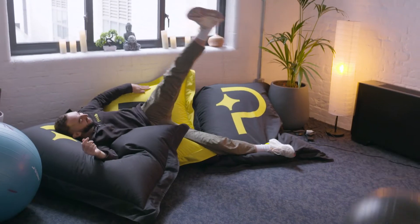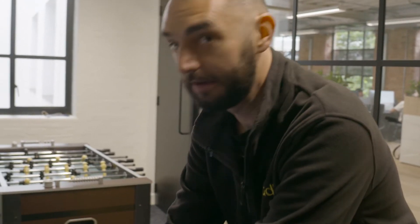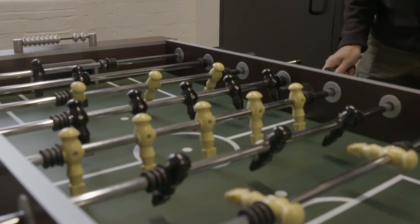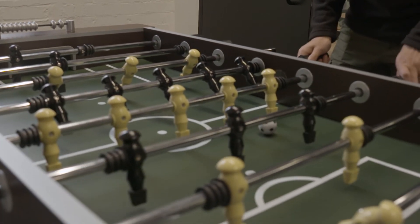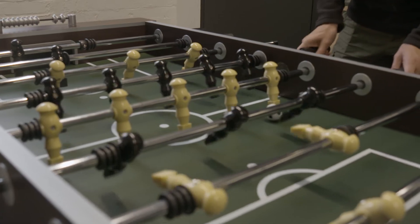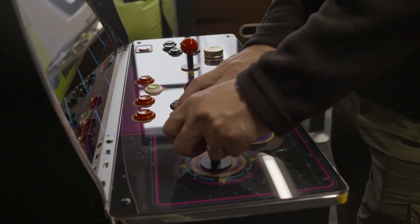We also have this wonderful meditation space for chilling out after a hard day. This is the games room. So you can see everything we've got here — spin ball, or what's it called? It's a buzz ball. We also have an arcade unit which is very, very distracting for me. But come on, get in there.